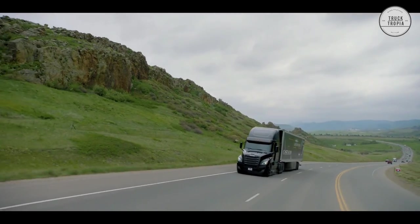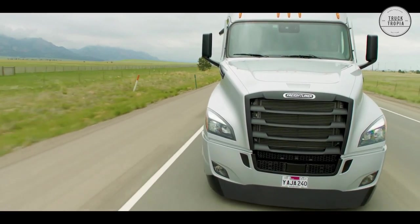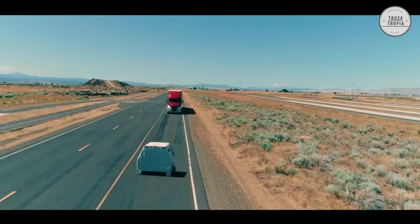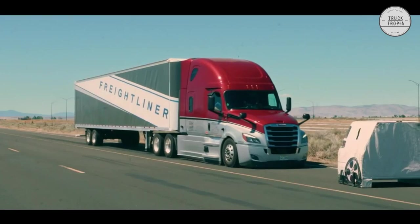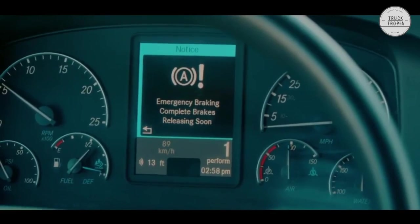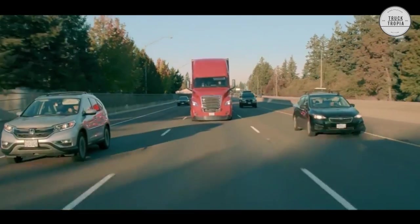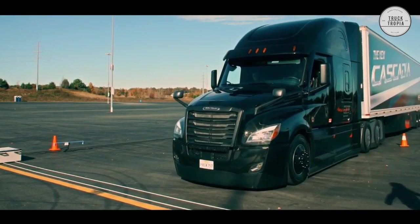Detroit Assurance 5.0 is standard equipment on every Detroit-powered Cascadia. It offers a number of enhancements that can improve uptime, safety, and driver experience, including fusing radar and camera technologies for increased confidence in object detection to further mitigate accidents and the costs associated with them.